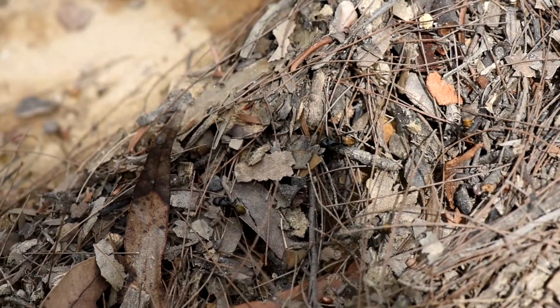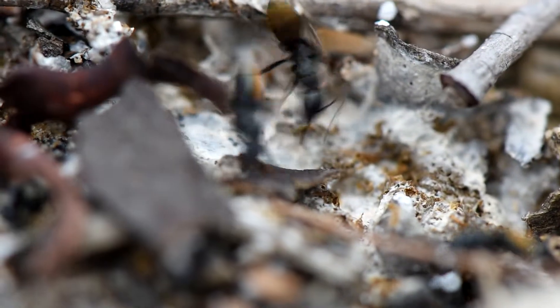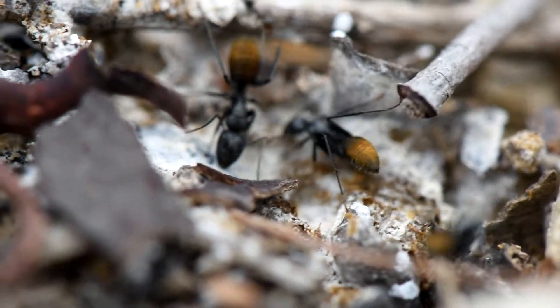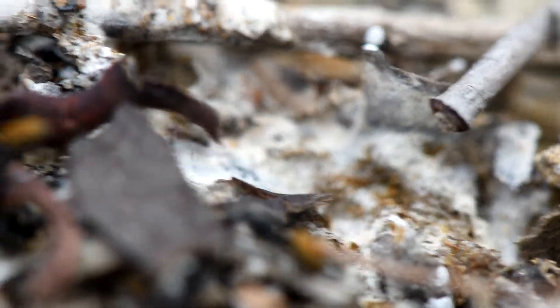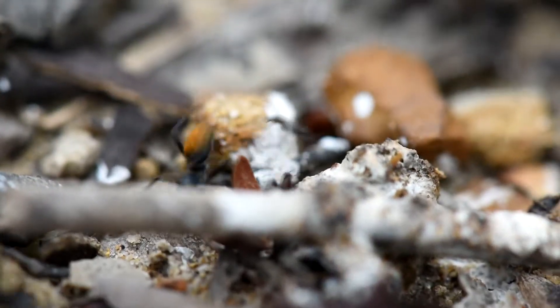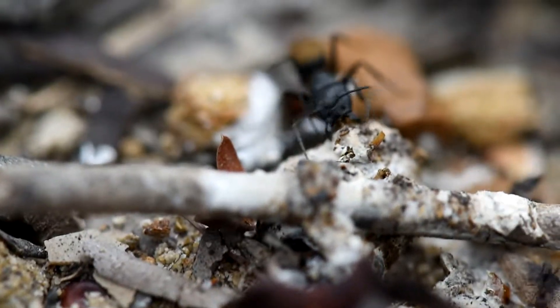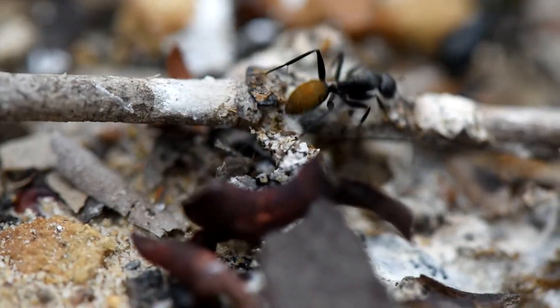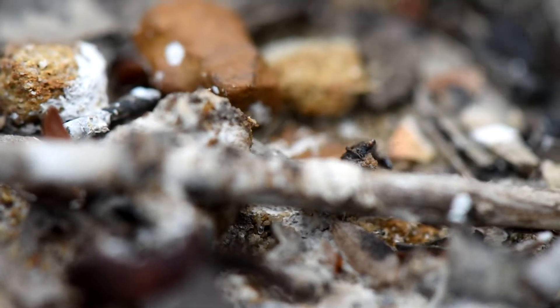As you can see, the Camponotus on this video were not the first ones on that food source. You can see those small black ants that are everywhere here — they are probably Iridomyrmex or Tapinoma ants. They are very efficient foragers, which also explains why it's important for ants like Camponotus to find ways to recruit other workers very quickly.